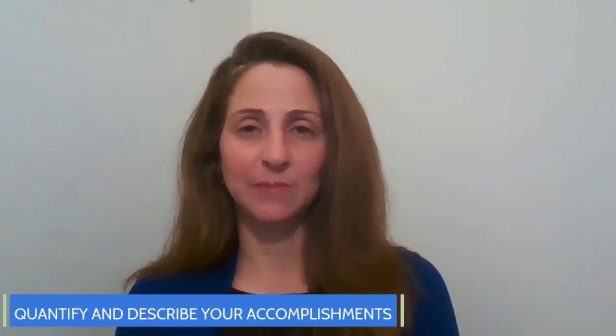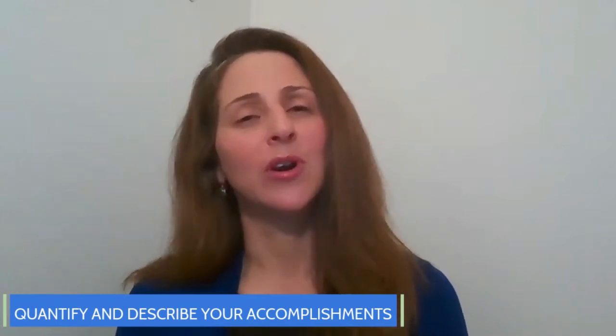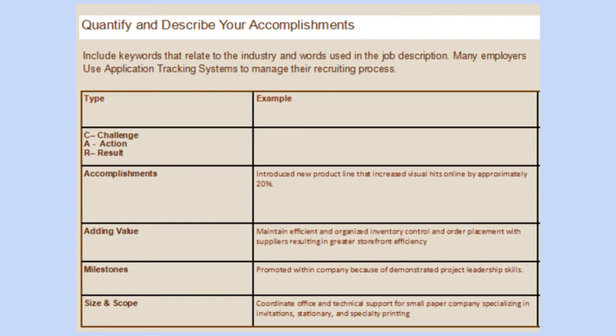Bullet points can also be ordered in terms of relevance. Each bullet point should start with a strong verb that details what you accomplished. Use present tense if it's a current experience, or past tense if it's completed. You also want to quantify and describe your accomplishments. Use keywords important to your industry and this position, and use rich, descriptive language. Include data — numbers and percentages — whenever possible to show the scope and impact of your work.